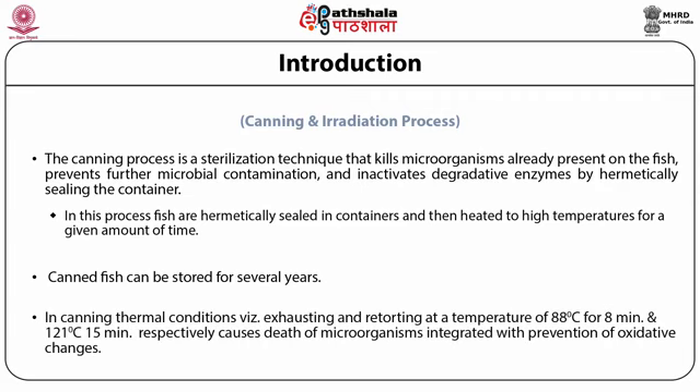The bacterial growth and gas production may occur if products are stored at very high temperatures. In canning, thermal conditions — for example, filling, clenching, exhausting, double-seaming, cooling, and retorting at a temperature of 121 degrees centigrade — cause death of microorganisms, and this is integrated with the prevention of oxidative changes. Exhausting is applied so that vapors may be generated inside the can, taking out gas from the cells of the fish, and during cooling they get condensed, generating a sufficient vacuum inside the can to maintain its structure against high temperatures and variations in altitude.